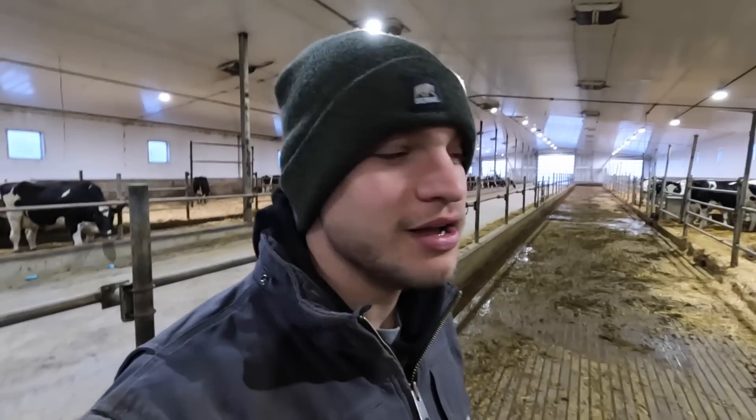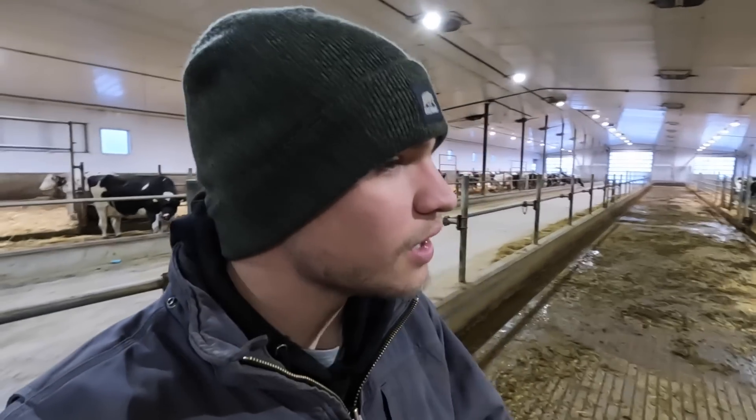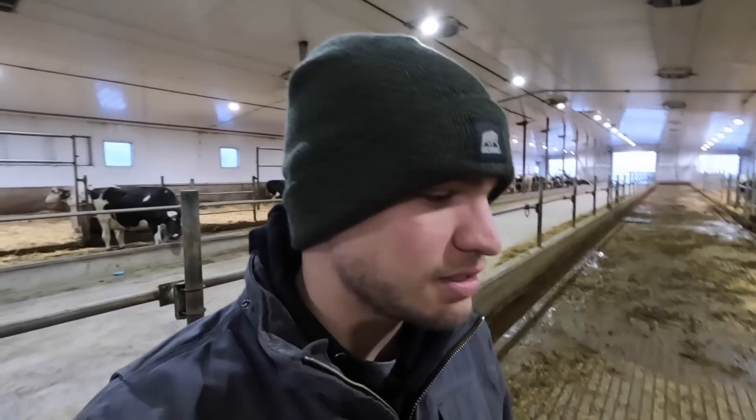Next thing we're going to be doing this morning is putting close-ups into the straw pack barn, which means we're going to go outside and take those ladies out of the corrals. We do have a lot of snow today and we've got to deal with that, but we always have to do our regular Monday chores, and that's on top of dealing with all the snow.